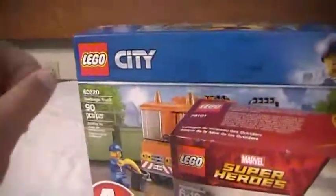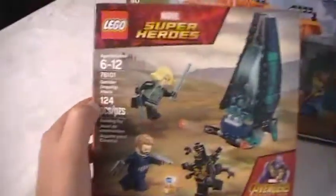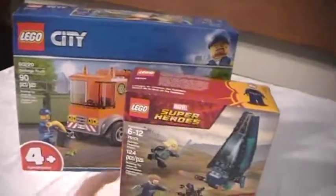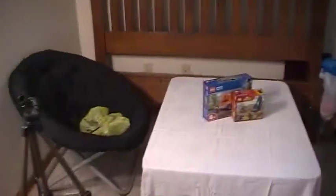It ended up turning out well — $35 worth: a $15 set and a $20 set. What's surprising is the $15 set has 124 pieces in a smaller box, while the $20 set has only 90 pieces in a bigger box. That's very weird. I'm going to build these up after I upload this video. Here's a Lego home exclusive.